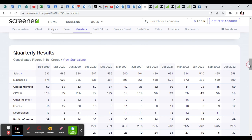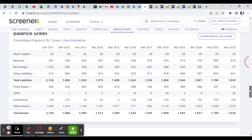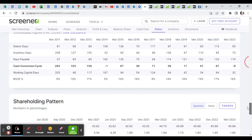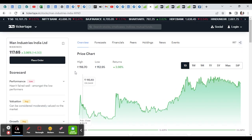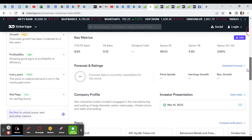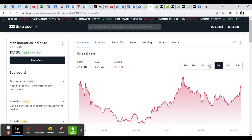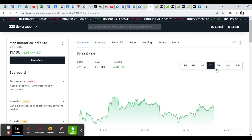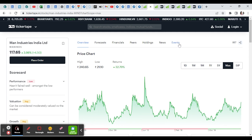CAGR growth is 24% in the steel sector. It has great sales growth, operating profit, and net profit. For one day, the stock has returned 3.98%. In five years, it has returned 9%, and in one year, around 46%.